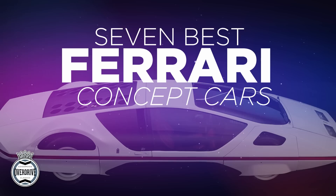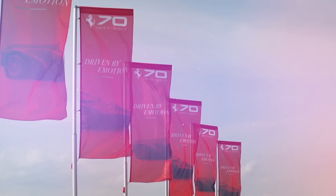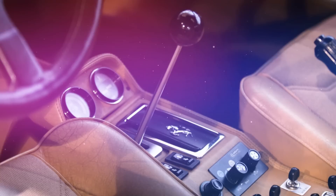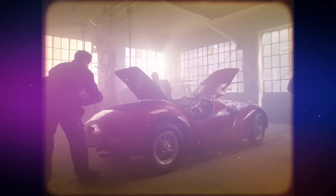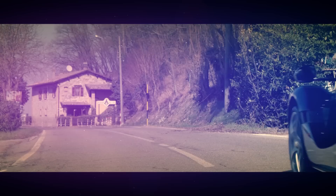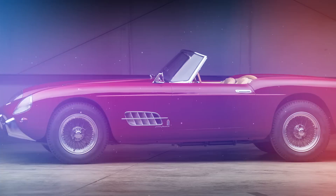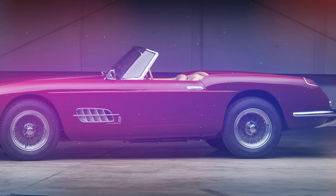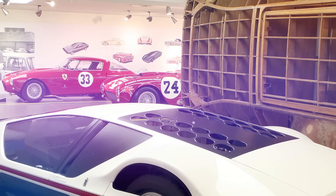Ferrari is a company with a reputation for real flair in design and engineering, but perhaps most of all it is an absolute master of self-promotion. So it's quite surprising how few show-stopping concept cars the prancing horse has actually produced over the years — perhaps it's just that every Ferrari that makes it to production is pretty much a concept car anyway. But while there have been long spells of inaction, when Ferrari has turned its hand to a concept, it's been something to really behold.